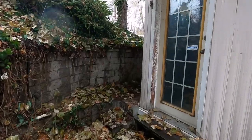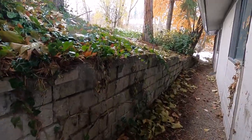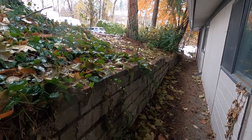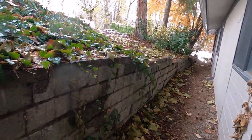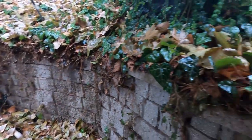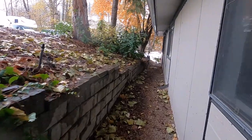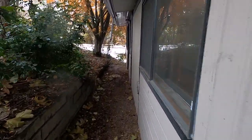Coming down the side here, you can see we have a bank and a really nice Allen block wall all along here. We're going to be reclaiming that. All this work is going to get done in the spring — we're done outside for the winter.